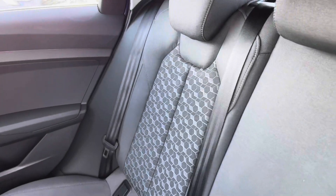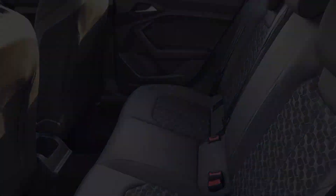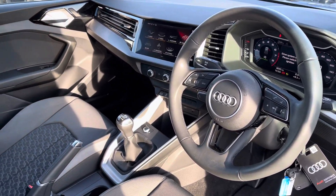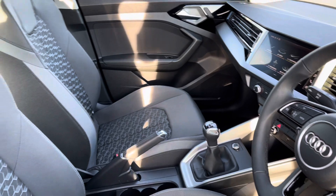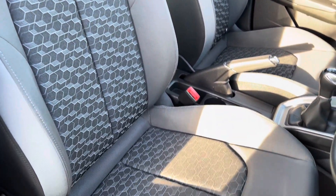Moving on to the interior, you've got a full cloth finish that's very comfortable no matter where you're sat. There's plenty of legroom in the back as well. The dashboard is stylish and modern, very well laid out. The front sport seats grip you nicely as you drive and are very comfortable to be in.